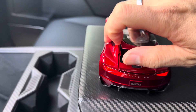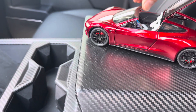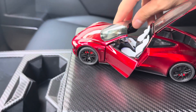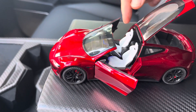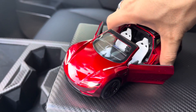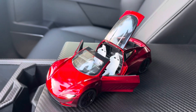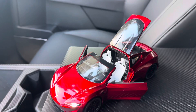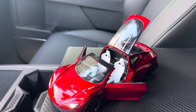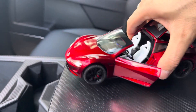Of course you have your spoiler back here that you can actually raise up. The trunk glass is also able to lift up just like the real deal. All the doors have a nice feel to them, and they have the perforated seats just like when they unveiled this vehicle back in 2017 or 2018.